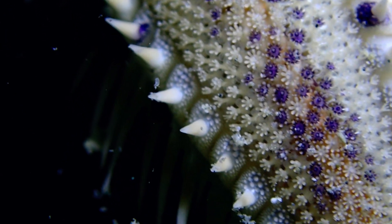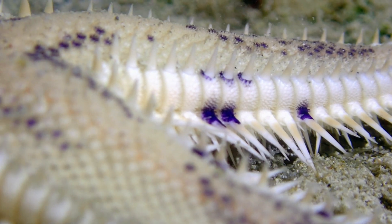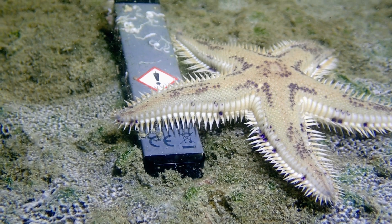While I was following the starfish for almost an hour, I captured a sad frame — the starfish exploring a new type of pollution: electronic cigarettes.